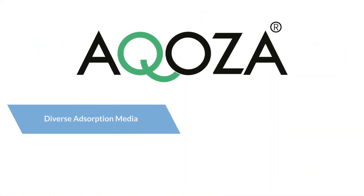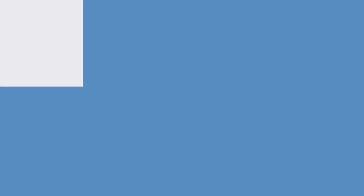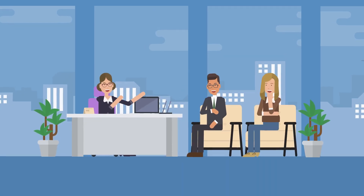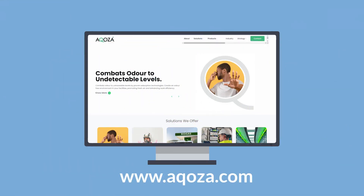With Akosa, benefit from diverse absorption media, high removal efficiency, low operating costs, and environmentally friendly solutions. Ideal for wastewater treatment plants, petrochemical industries, food processing, and more. Akosa restores company reputations and keeps communities happy and healthy. Contact Akosa experts for your odor-related inquiries today.